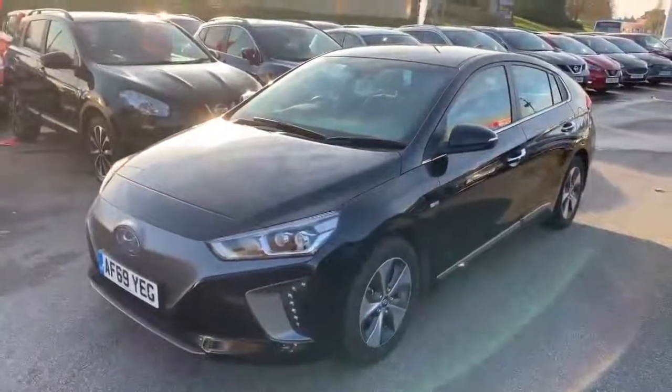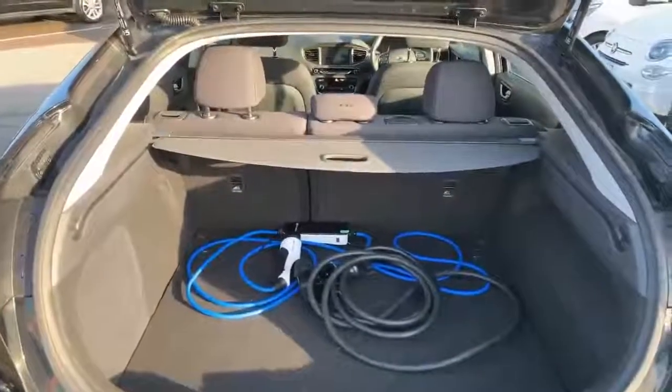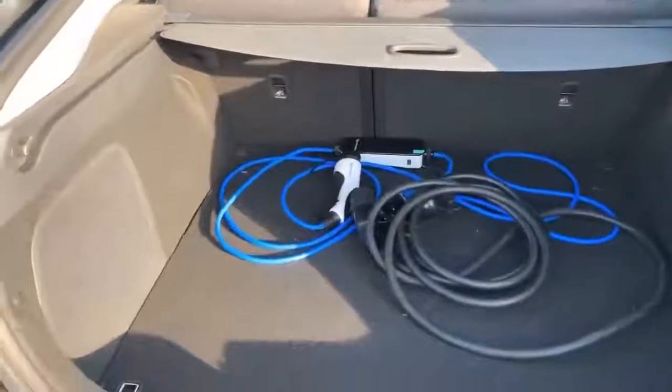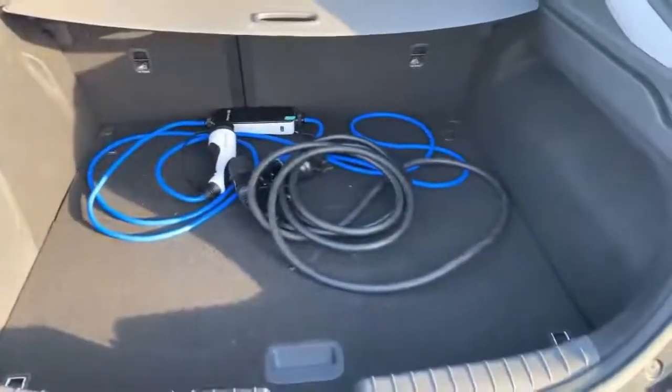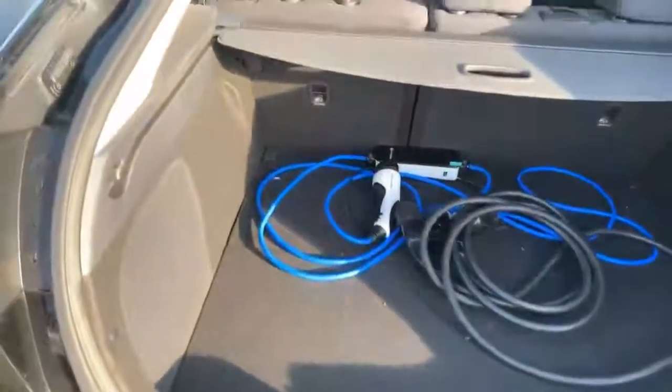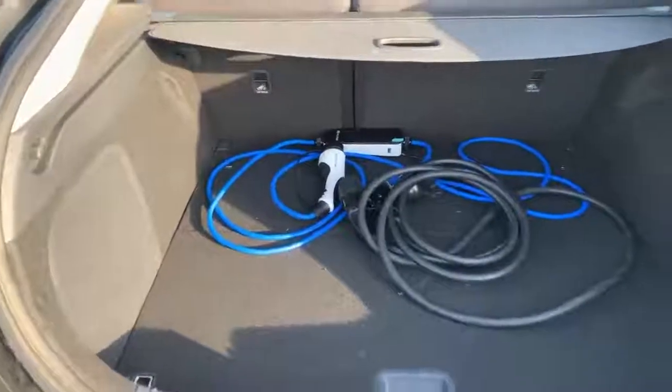Let's have a look at the inside. A nice good spacious boot with a 60-40 split in there. This comes with two cables as well — one for standard charging when you're out at supermarkets or charge points, and then one with a 3-pin plug adapter for home charging if you're stopping around a friend's.